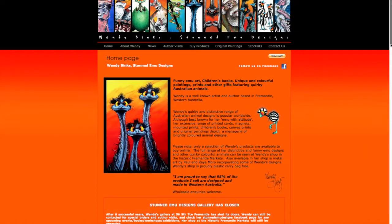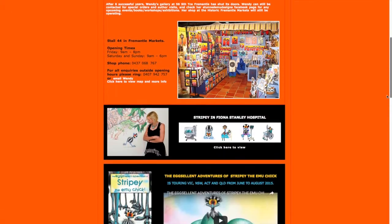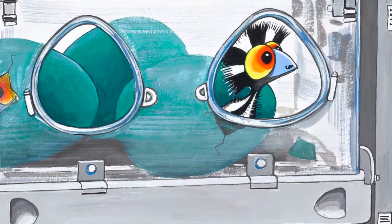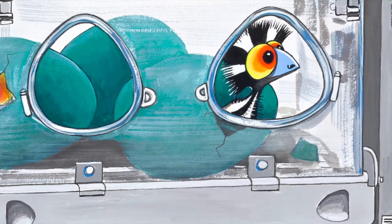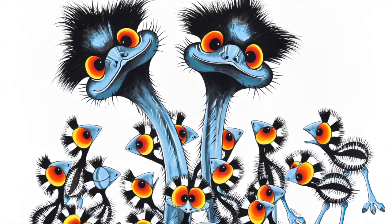The art program here at Fiona Stanley started in 2014 when we ran a community program engaging all the local high schools, and we had some amazing art produced then. A little while later, one of our staff engaged with Wendy Binks, a well-known Fremantle artist, who has done some wonderful custom prints for the hospital using a lot of the equipment we use here at Fiona Stanley — the children's pyjamas — so they're really easily recognisable and custom-made for us.